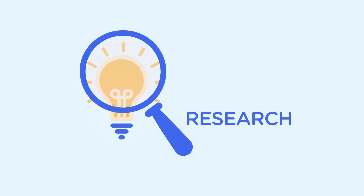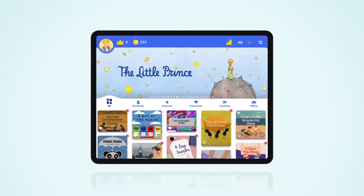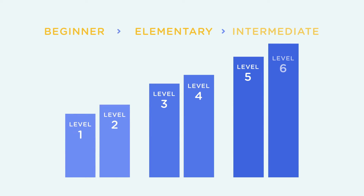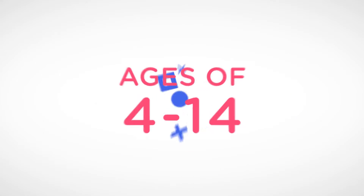Combining cutting-edge technology with research and our love of books, we created BookerClass, a supplemental educational platform designed to teach English as a second language. BookerClass offers titles curated by professionals, aligned with the Lexile Measuring System on six levels, from beginner to intermediate, for children between the ages of 4 to 14.